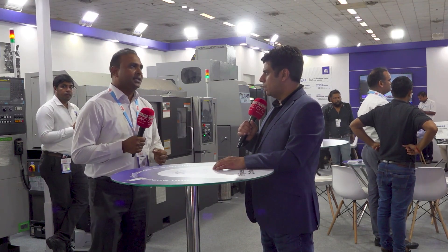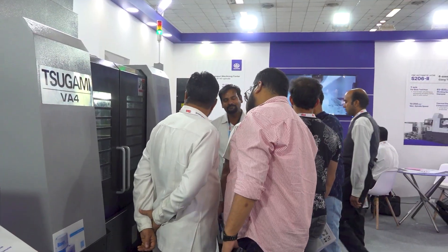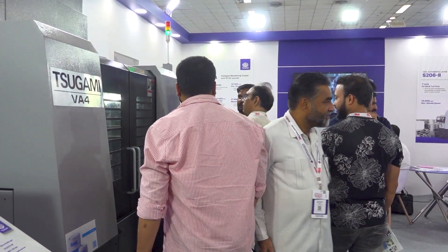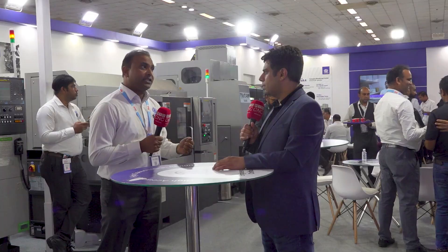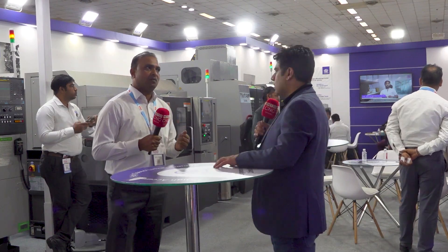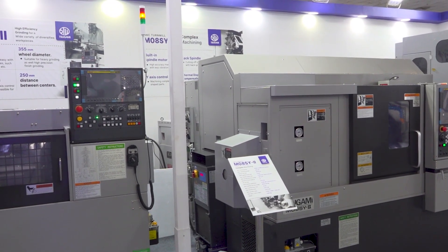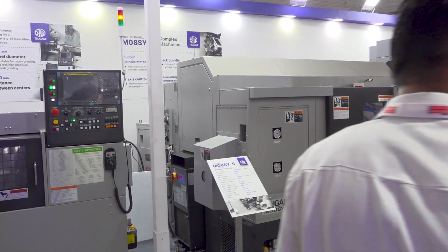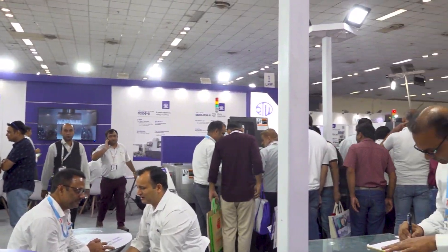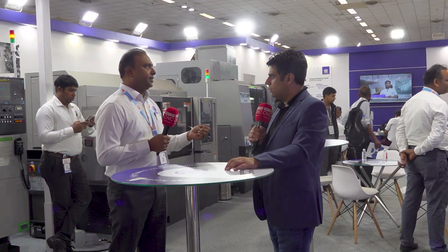The third machine is the BA4 — a BT40 machine, newly launched at IMTEX. This machine is good for production jobs as well as die mold applications; it's a very rigid machine. Then we have a sliding headstock machine. Previously we were displaying a five-axis machine, but this time we decided to display a six-axis machine so more complex components can be done and customers can see what kind of applications are possible on a Sugami machine.